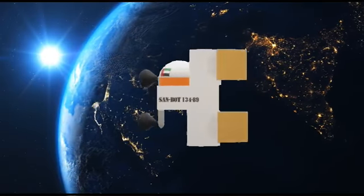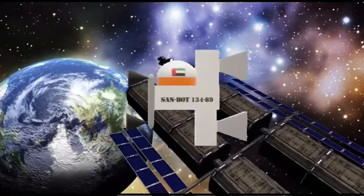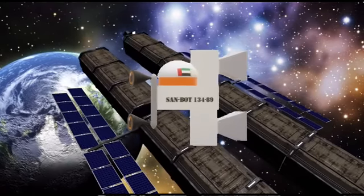Our robot will help in sending messages to the astronauts in their spaceships, and it will also dismantle the satellites and suck them in without risking the astronaut's life.